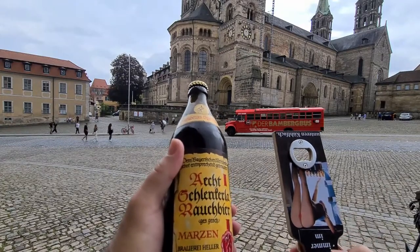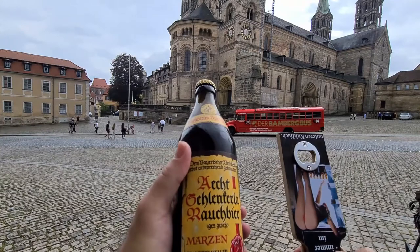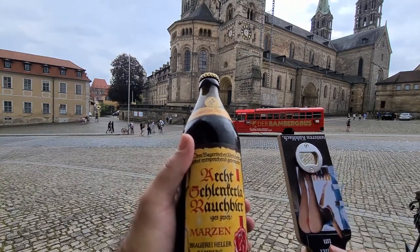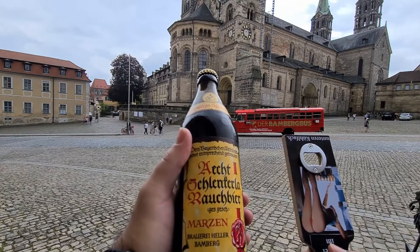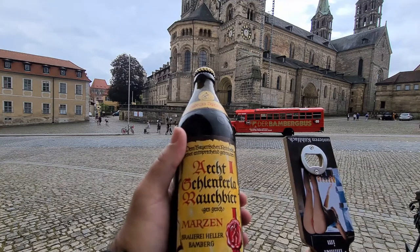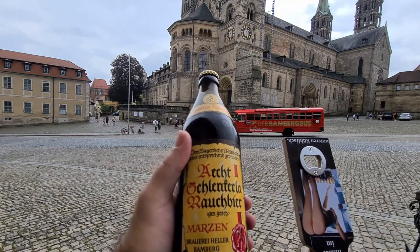Today is Friday and as we all know, Fridays are for testing. Today I'm in Bamberg, in front of the cathedral, and I will be testing the Schlenkerla Rauchbier — a beer where they burn the hops with beech wood.